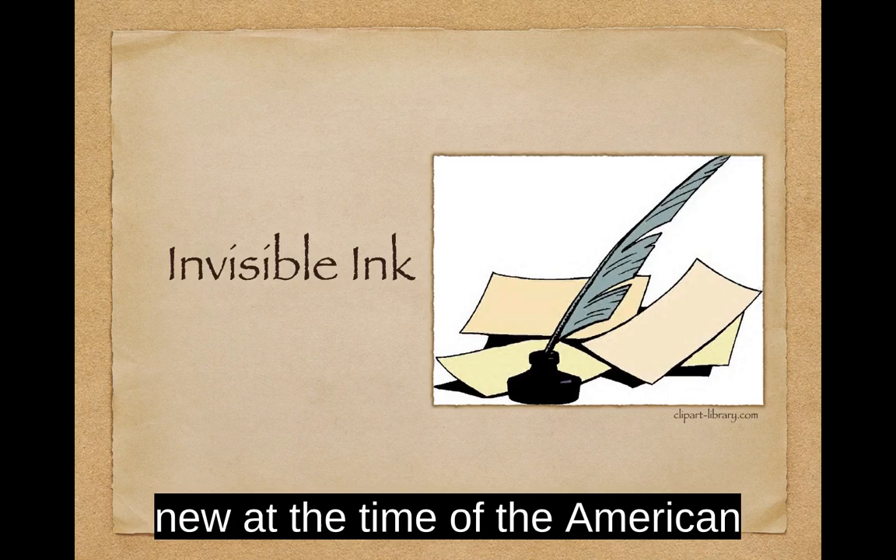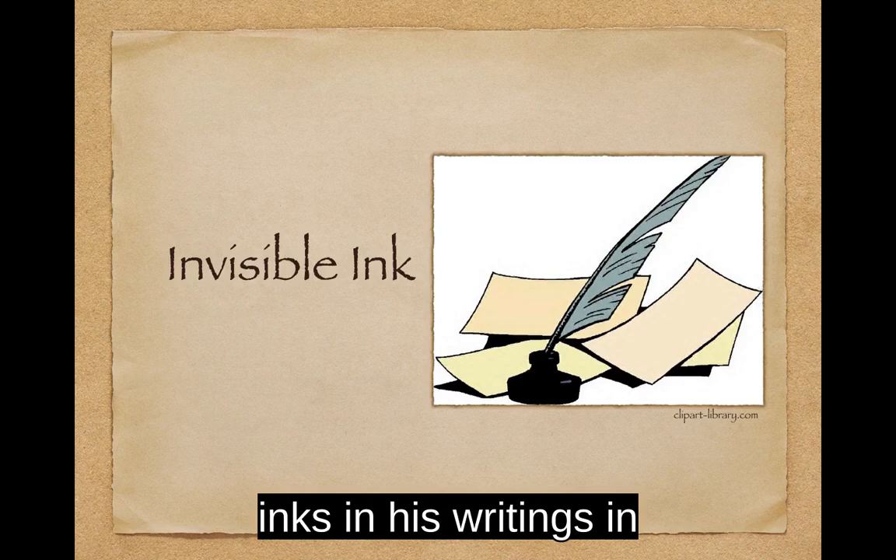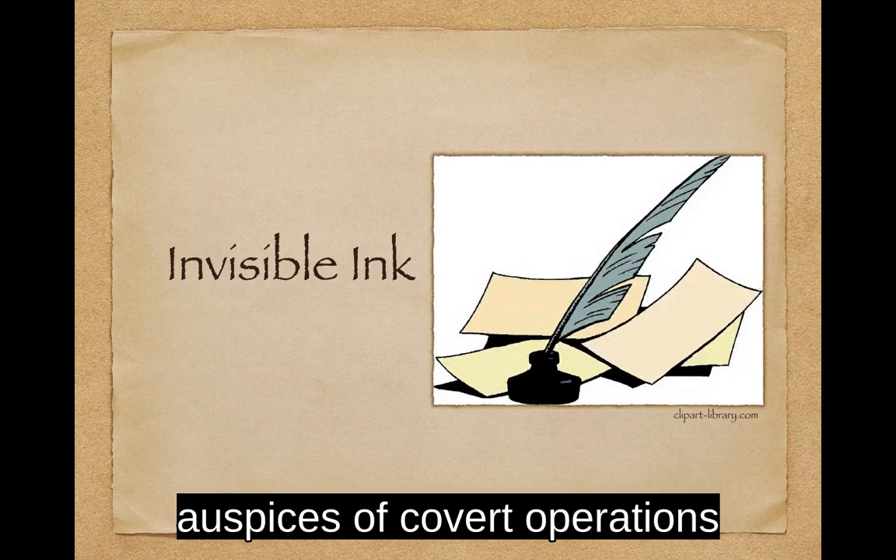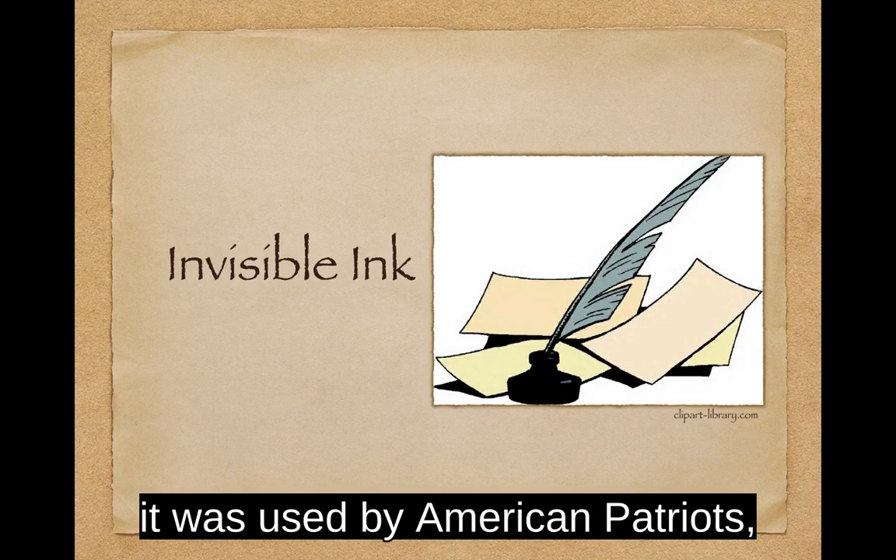The use of invisible ink was not new at the time of the American Revolution. Giovanni Battista Porta included several recipes for secret inks in his writings in the late 16th century. The practice of invisible writing was often included in cryptologic skills until World War II, when the technique fell more under the auspices of covert operations than cryptographic methods.